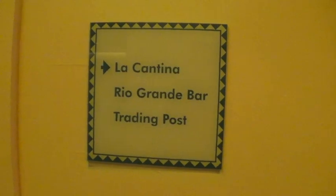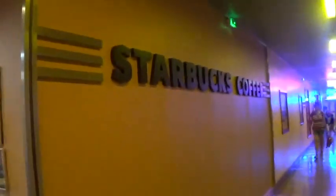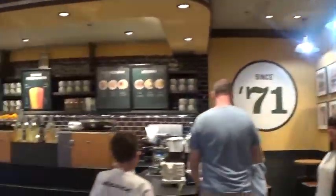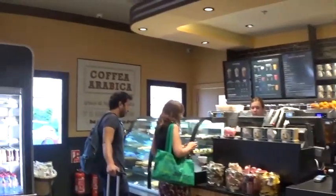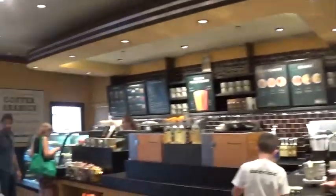There are little signposts everywhere — this way to La Cantina the restaurant, Rio Grande, and the Trading Post which is the shop, plus just general hotel information. Your Starbucks is here — this is the Starbucks at Santa Fe. There's a little bit of water feature outside. That's Starbucks.